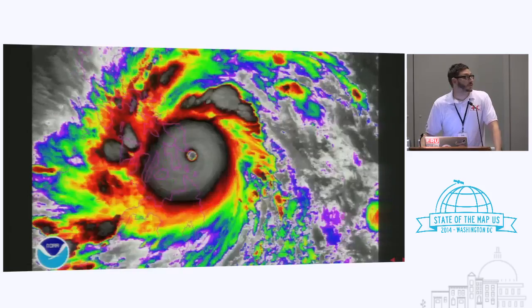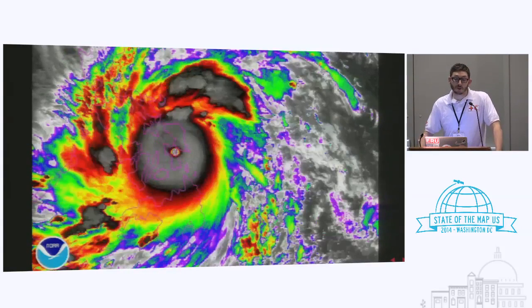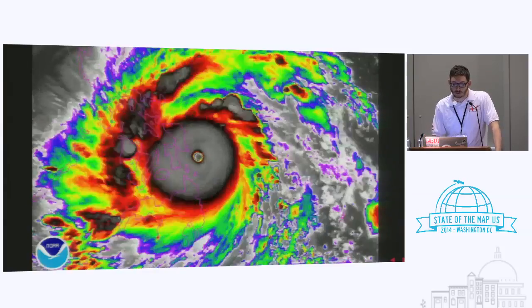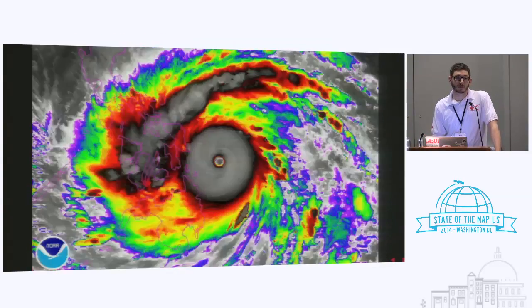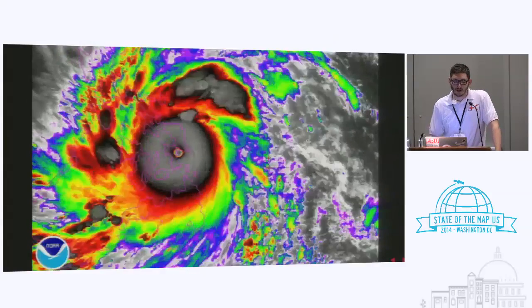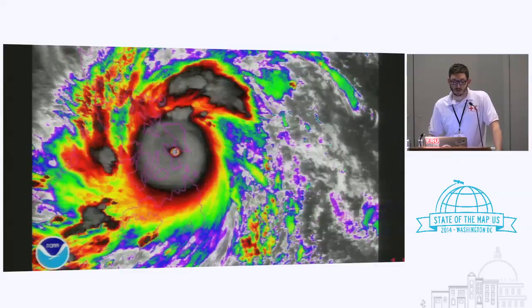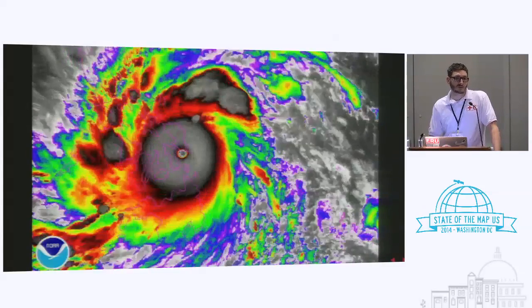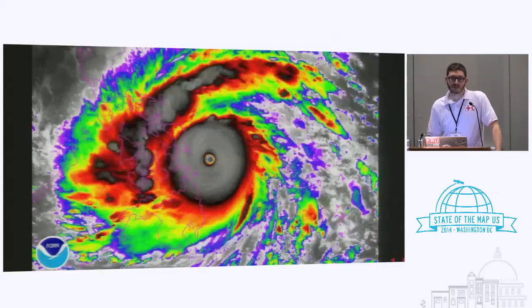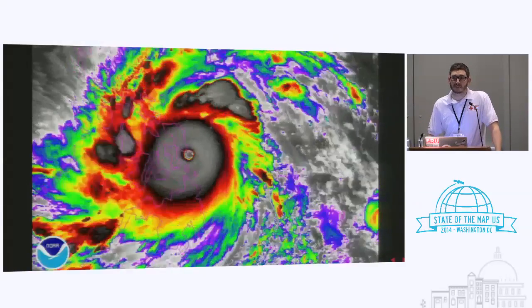So then this happened — a very ugly, huge storm. Sustained wind speeds at 195 miles an hour, gusts of 235 miles an hour, storm surge anywhere between 12 meters. There were 16 million people affected, a little over 6,000 people lost their lives, and there are still 1,000 people missing.